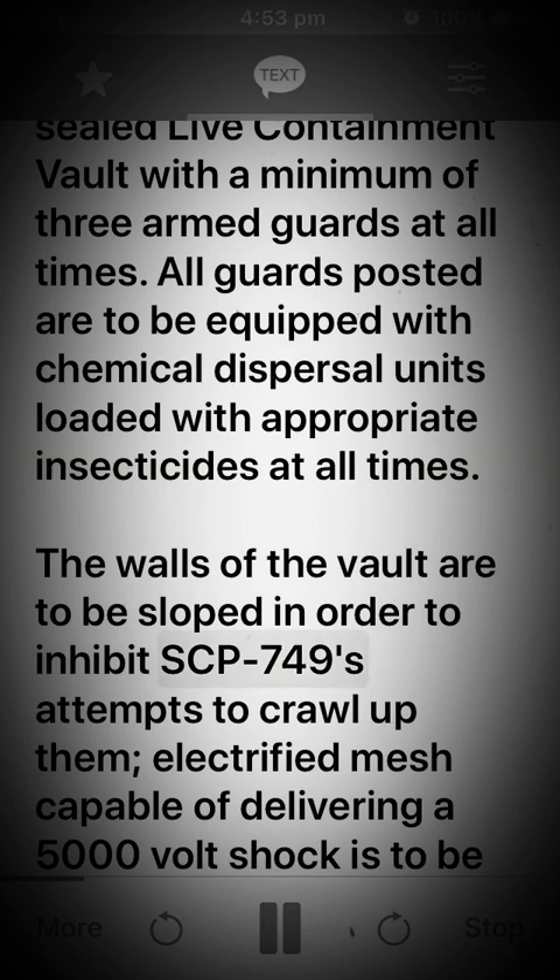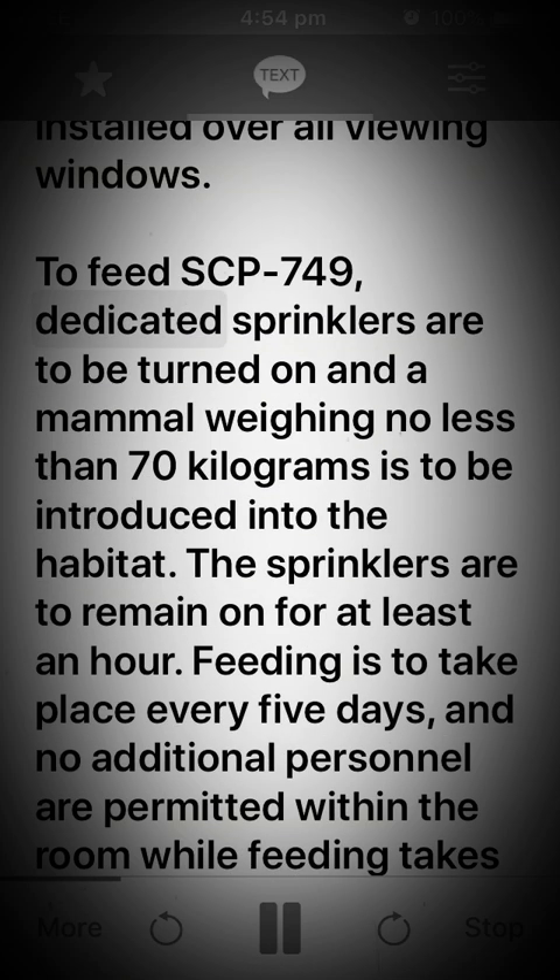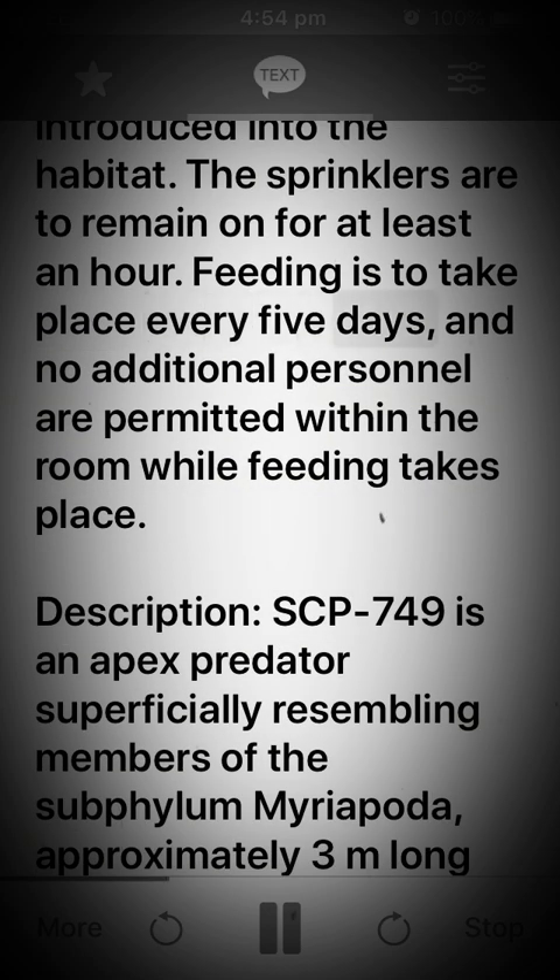SCP-749's attempts to crawl up them. Electrified mesh capable of delivering a 5000 volt shock is to be installed over all viewing windows. To feed SCP-749, dedicated sprinklers are to be turned on and a mammal weighing no less than 70 kilograms is to be introduced into the habitat. The sprinklers are to remain on for at least an hour. Feeding is to take place every five days and no additional personnel are permitted within the room while feeding takes place.